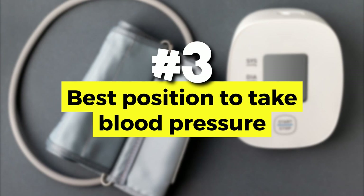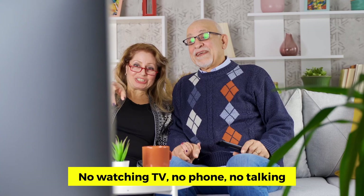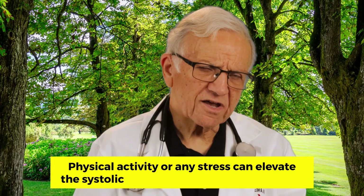Number three: best position to take your blood pressure. You should be seated and restful in a chair for five minutes before taking your blood pressure — no watching TV, no looking at your phone, and no talking. Physical activity or any stress can elevate your systolic blood pressure by 4 to 11 millimeters of mercury.